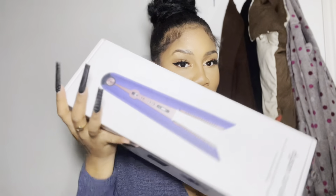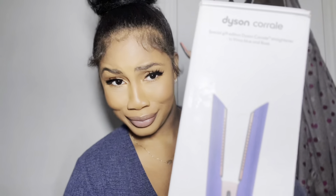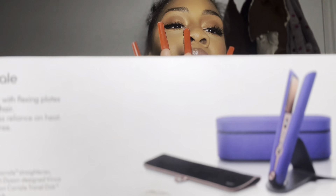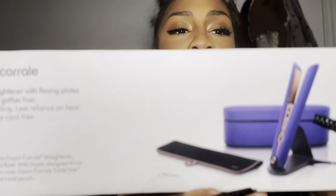Now for this one! So this is the Dyson Corrale — special edition. I have a special gift edition. It comes with a little travel bag. Let's open it together — this is actually my first time fully seeing it out of the box.